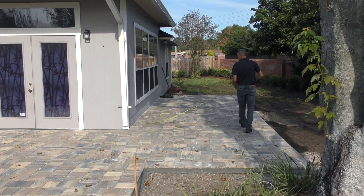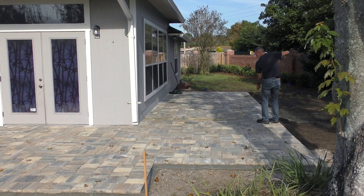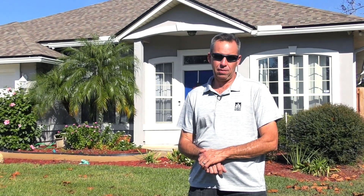Hi folks, this is Matt Barron with Earthworks. We're in Jacksonville here, doing a beautiful project for a client that moved here from Atlanta. They got referred to us from their next-door neighbor, who's been a long-term Earthworks client.